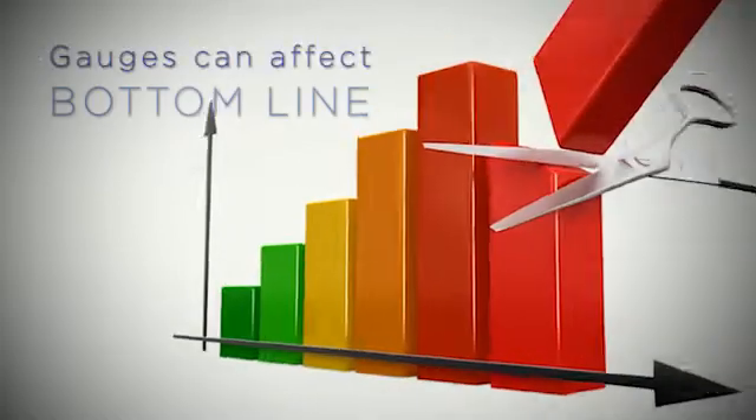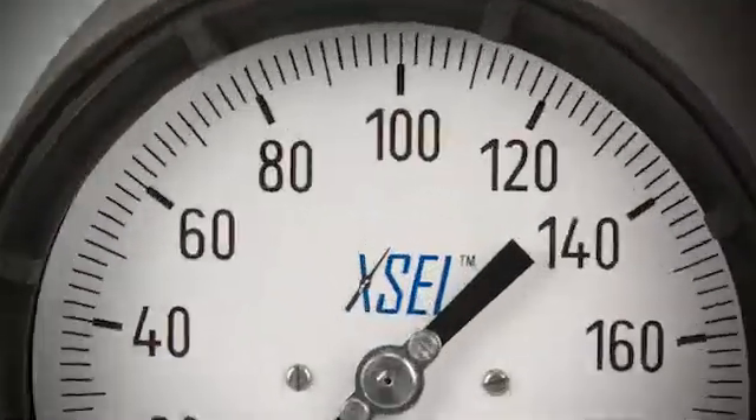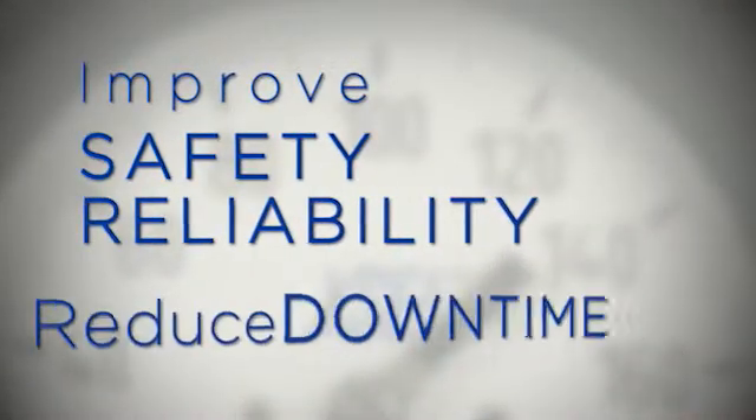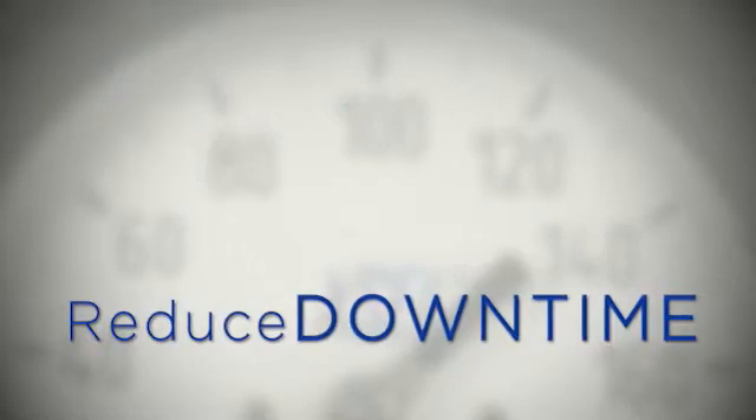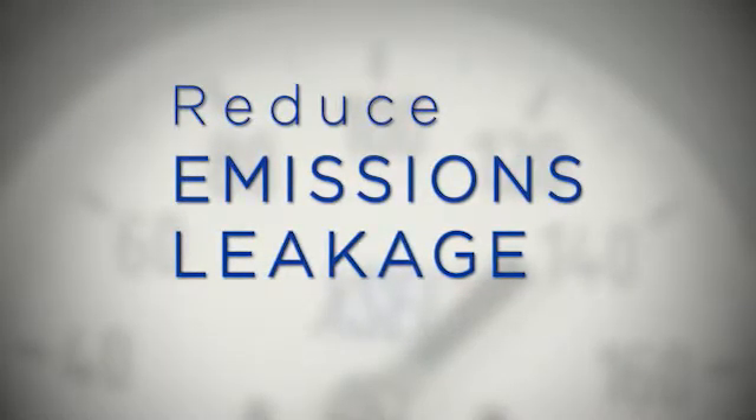Even though pressure gauges are relatively inexpensive, they can have a huge impact on the bottom line. By selecting the right instrument for the right application, you can improve safety, reliability, reduce downtime, and reduce emissions or leakage from the plant and workers being hurt. All these things have an impact on the bottom line.